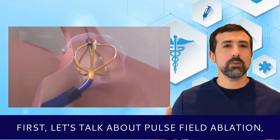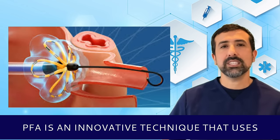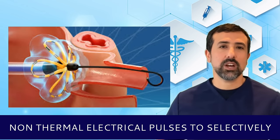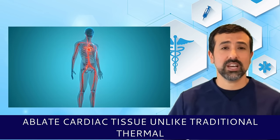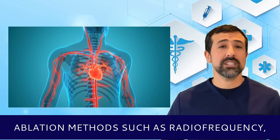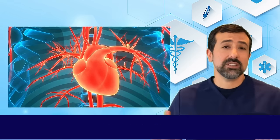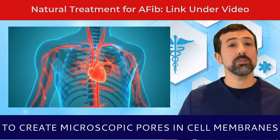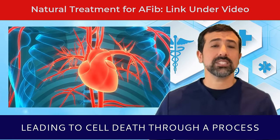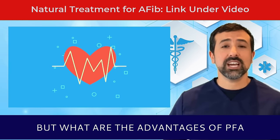First, let's talk about pulse field ablation. Pulse field ablation, also called PFA, is an innovative technique that uses non-thermal electrical pulses to selectively ablate cardiac tissue. Unlike traditional thermal ablation methods such as radiofrequency, also called the burning method, and cryoablation, also called the freezing method, PFA employs high-voltage electrical pulses to create microscopic pores in cell membranes, leading to cell death through a process called electroporation.